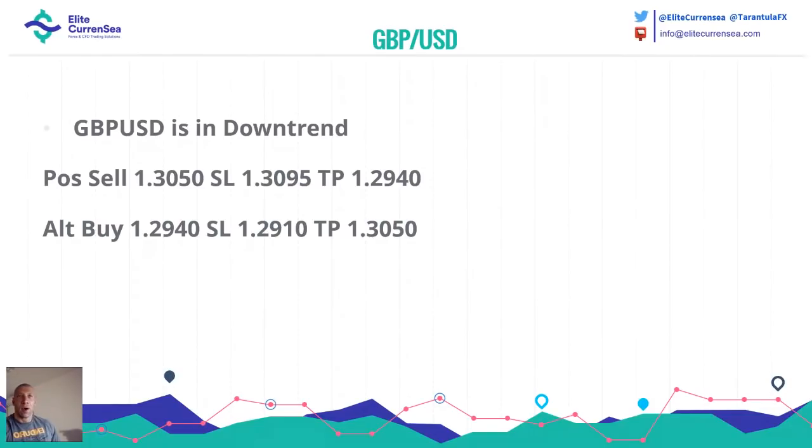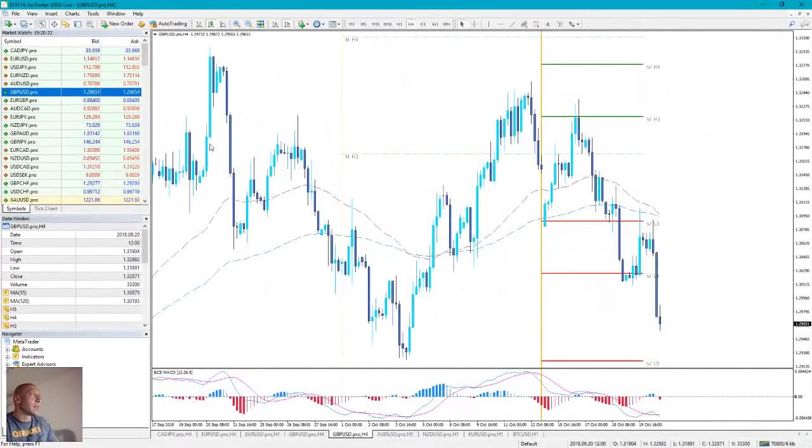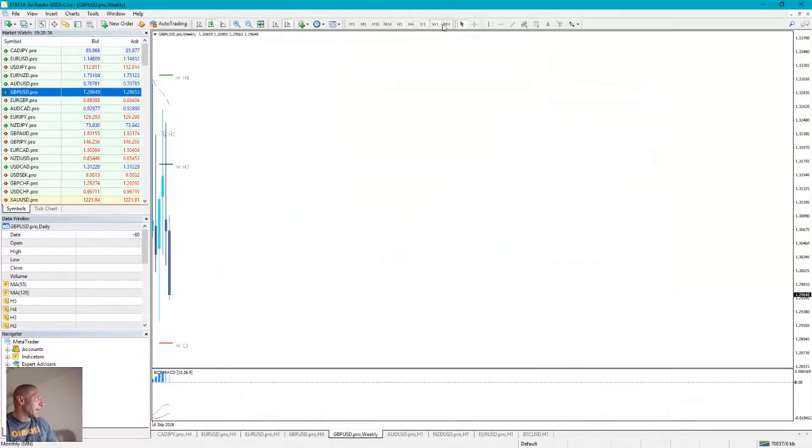This is the first one — GBP dollar, guys. Also downtrend. 30.50 sell, 30.95 stop, 29.40 TP. Then buy at 29.40, stop loss 29.10, TP 30.50. Here it is — the GBP dollar. You can see the GBP dollar now is rejecting from these excellent moving averages here. You can see how the price rejects.